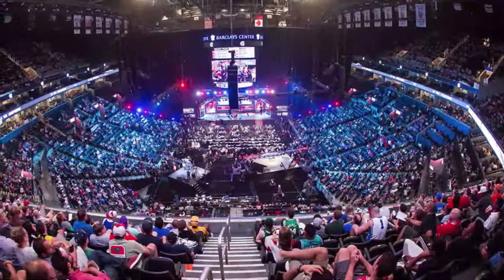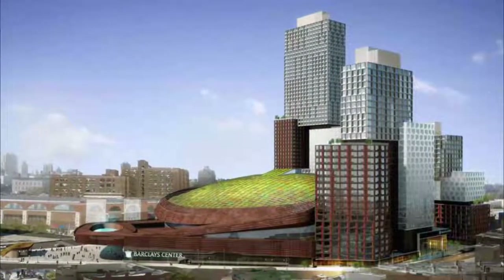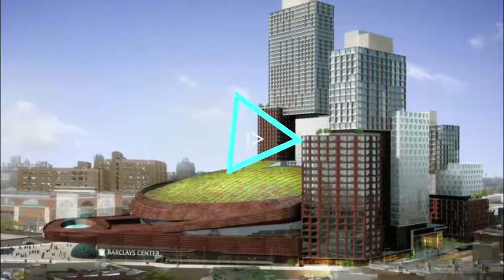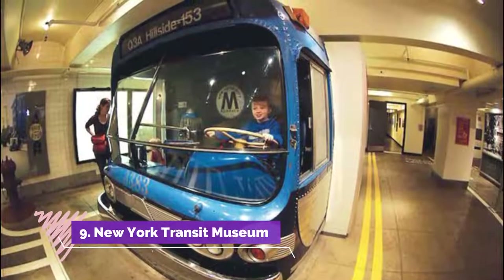Number eight: Barclays Center. Home to the Brooklyn Nets of the NBA, the new Barclays Center takes center stage in downtown Brooklyn. Opened in 2012, this multi-purpose indoor arena is also used for New York Islanders hockey games and a number of concerts and comedy shows.